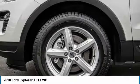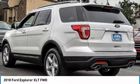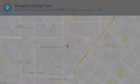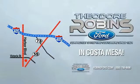If affordable style and reliability are what you're looking for, this vehicle couldn't be more perfect. Drive it today. This is the time to experience the difference. Theodore Robbins Ford on Harbor Boulevard in Costa Mesa.